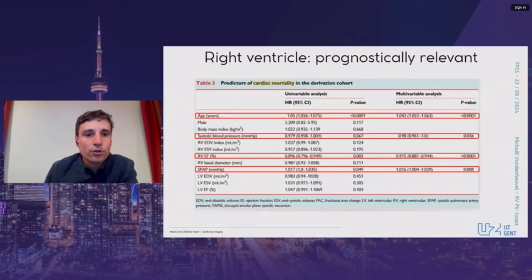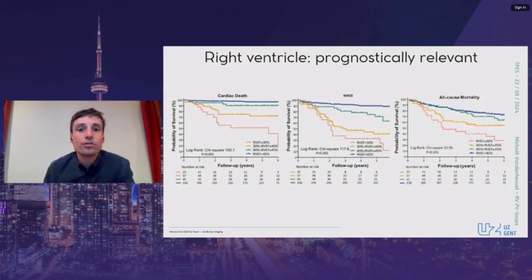I don't have to explain to this audience that the right ventricle, once dubbed the forgotten ventricle, is prognostically relevant in the perioperative setting. As an example, this 850-patient study showed that after multivariate analysis, right ventricular ejection fraction emerges as an important predictor of cardiac mortality. This has been confirmed for functional stages as well, in multiple settings from coronary artery disease to pulmonary hypertension to the perioperative left ventricular assist device implantation setting, with dose-dependent effects on cardiac death, major adverse cardiac events, and all-cause mortality.